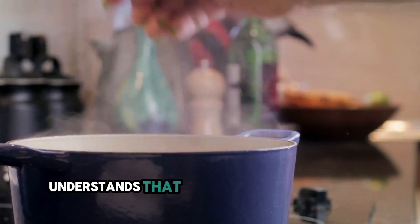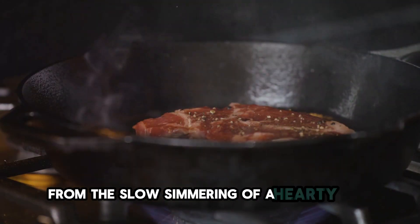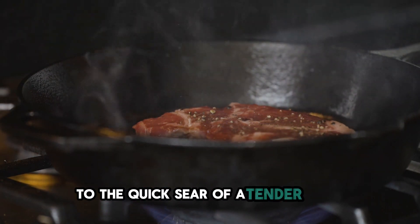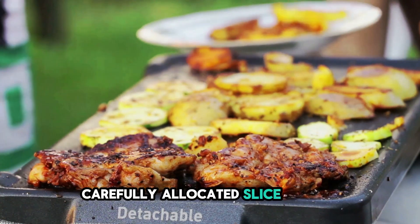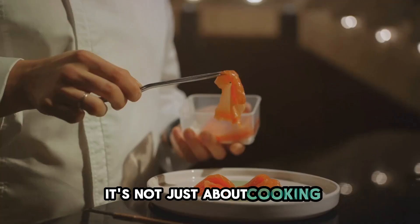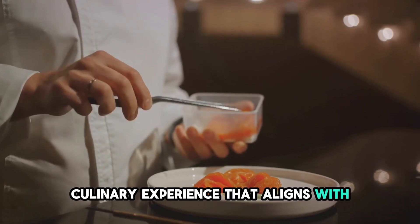Every personal chef understands that each dish has its rhythm and pace. From the slow simmering of a hearty stew to the quick sear of a tender steak, each process demands its own carefully allocated slice of time. It's not just about cooking, but also about creating a seamless culinary experience that aligns with the client's schedule.